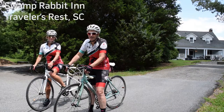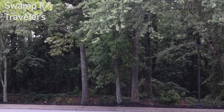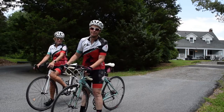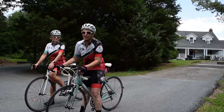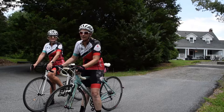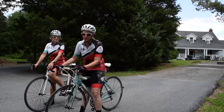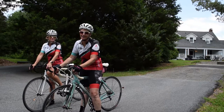We're at the Swamp Rabbit Inn in downtown Traveler's Rest, right across the street from the Swamp Rabbit Trail. We love this location because it's at the base of some of the best road riding and very near a lot of good mountain bike trails as well. So if you're coming to Greenville to ride, you definitely want to consider the Swamp Rabbit Inn in Traveler's Rest — it will put you right where you want to be to enjoy the most that upstate South Carolina cycling has to offer.